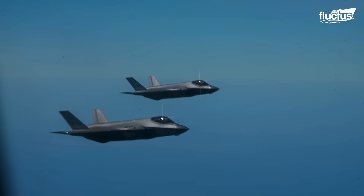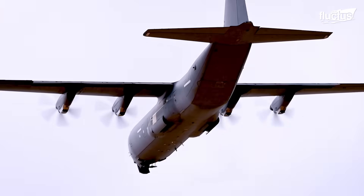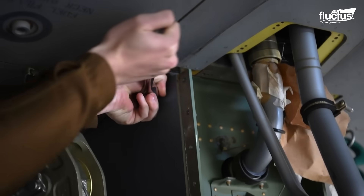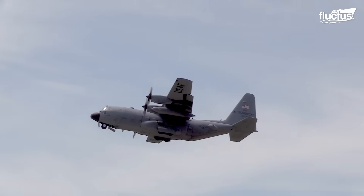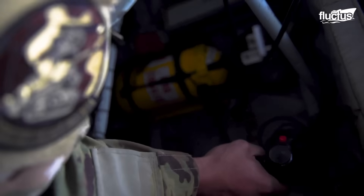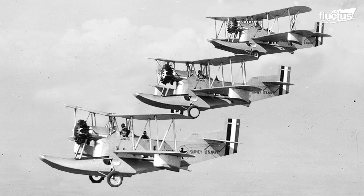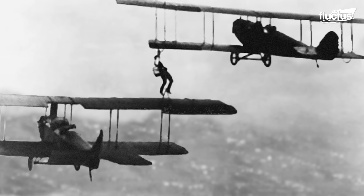Military aircraft can only remain airborne as long as fuel supplies last. Drop tanks extend range on long missions, but they are not always practical. This is where aerial refueling tankers come in, greatly increasing endurance. Early experiments with mid-air refueling date back to the 1920s, when pilots flying open-cockpit biplanes attempted to transfer fuel from one aircraft to another using handheld cans.